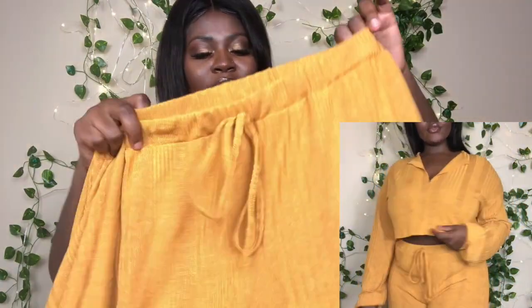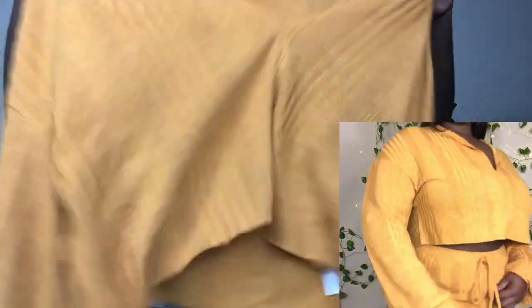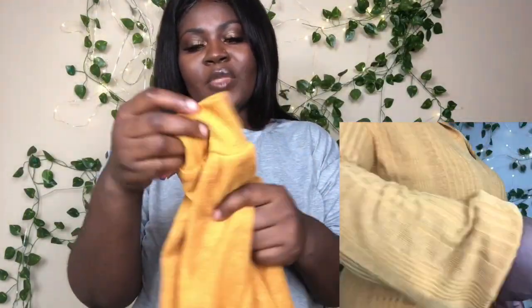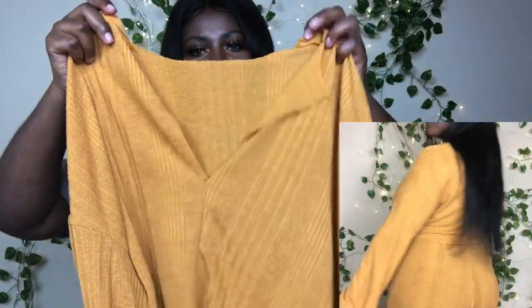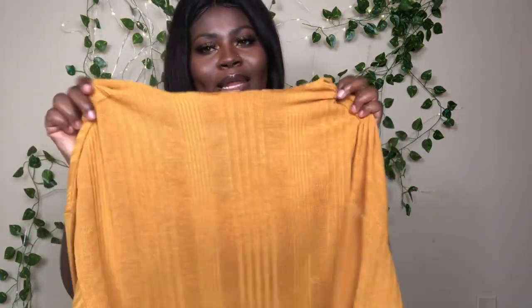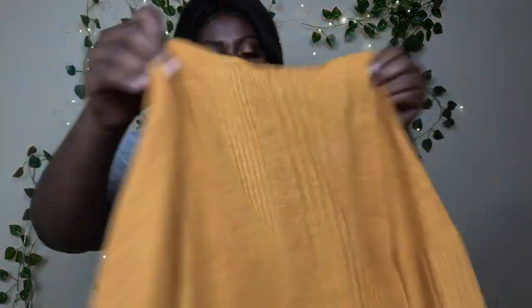The next set is this mustard short set. I really like this one — I got it in a size large also. The top is long sleeve, which I really like, and I love the cut on this top. It also has this flap on the collar which I love. I already have a shirt like this in nude but without the bottoms — I'm glad I got this one as a full set. I love the color, the print, and it's not see-through.